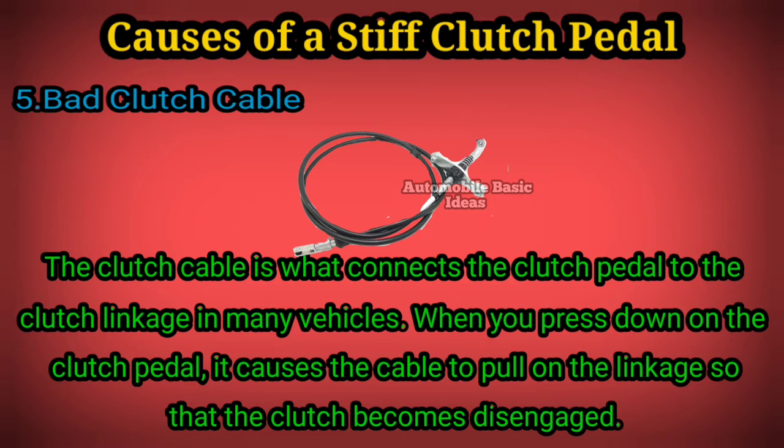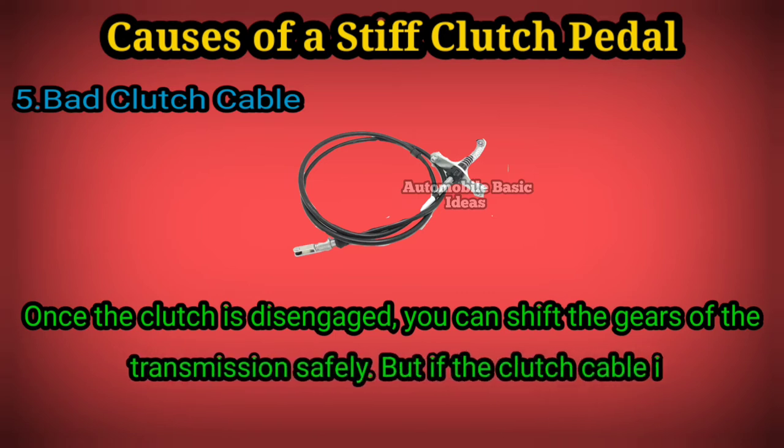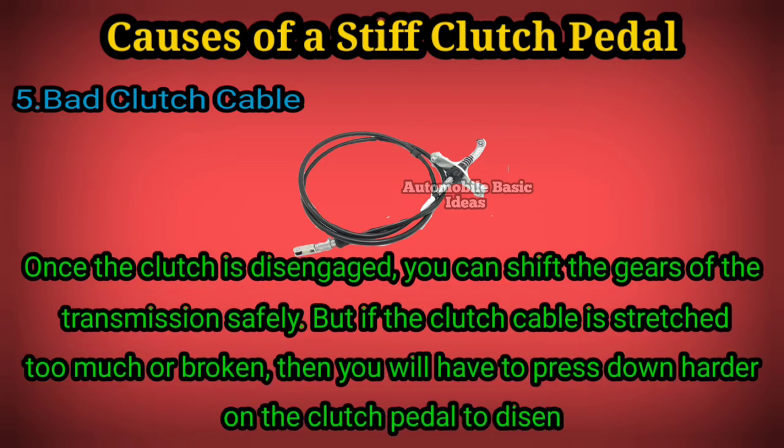becomes disengaged. Once the clutch is disengaged, you can shift the gears of the transmission safely. But if the clutch cable is stretched too much or broken, then you will have to press down harder on the clutch pedal